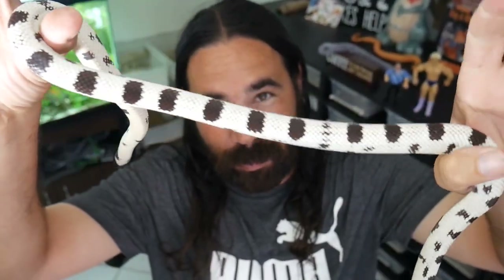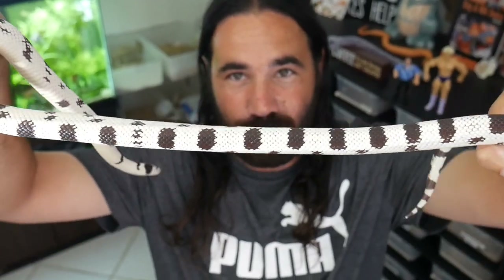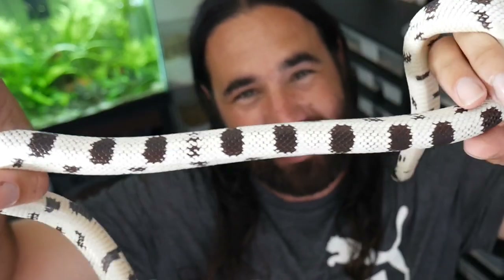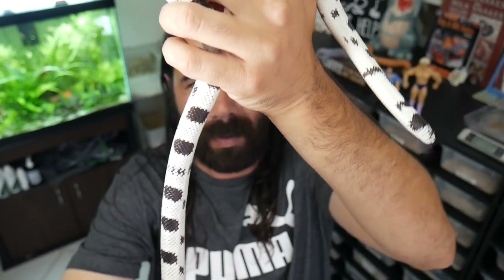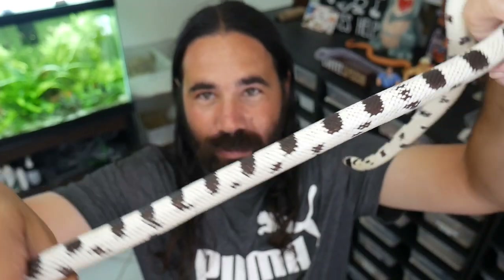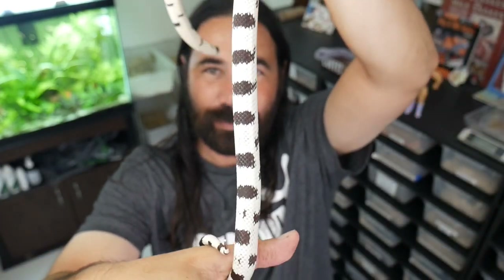I've got something really amazing to show you guys. So I'm here with Apollo, my male ink drop from the Don Shores line — directly produced by Don Shores. Beautiful, nice ink drop. I got this guy as a baby, raised him up, and he bred for the first time this year with my bandit 50/50 female. Look at his belly — really, really beautiful snake.